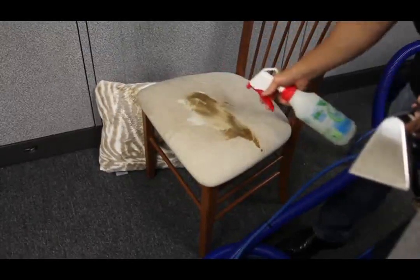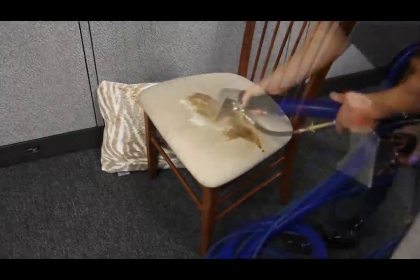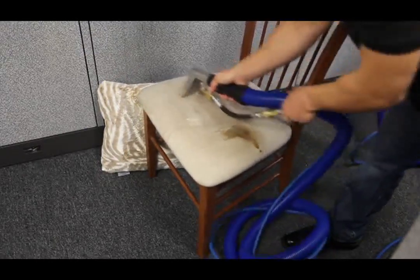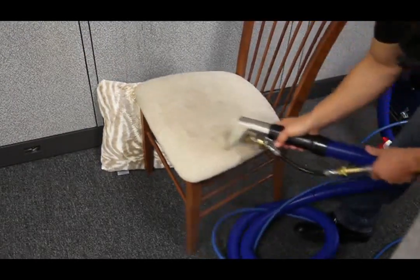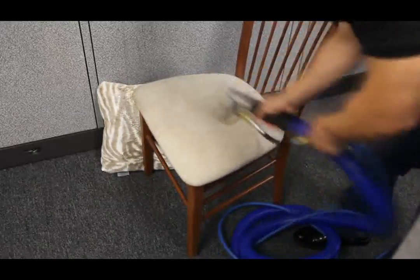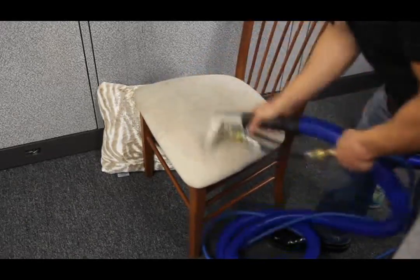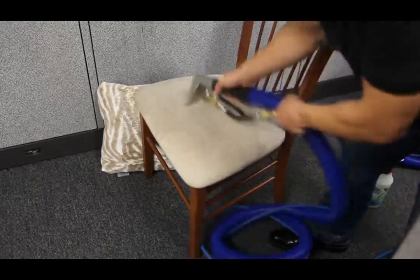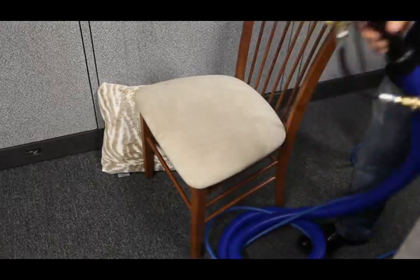We mentioned earlier vapor steam can be used for surface cleaning fabric furniture. However, those interested in a real carpet steam cleaner, which includes a powerful carpet wand for complete carpet cleaning, can use an optional 4-inch upholstery tool. This tool offers the most professional, deep-cleaning approach for tackling the most demanding upholstery cleaning, as well as professionally cleaning a car's fabric upholstery and carpets.